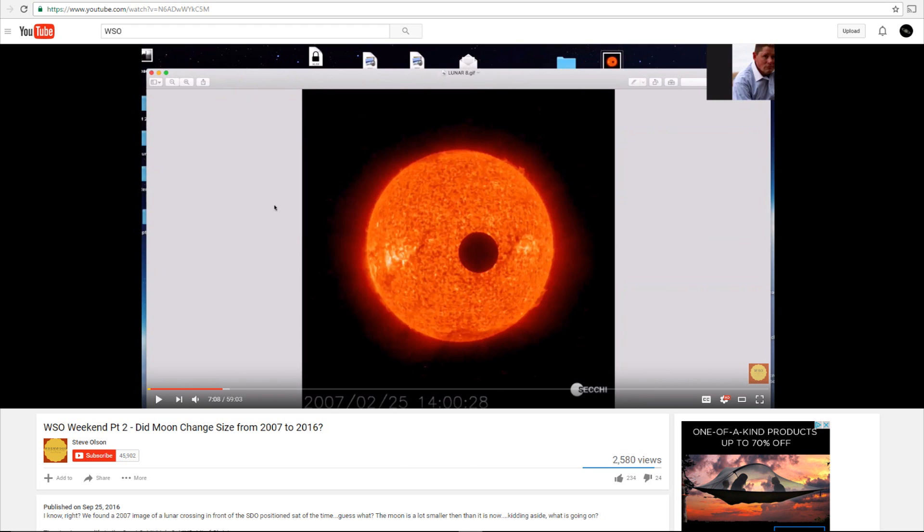In it, he claims that the Moon was much smaller from the perspective of SDO back in 2007. That's right, I said 2007. Now, if you're familiar with the various solar observatories, you can probably already see what's wrong with that statement, as well as something else that's wrong with this picture. But we'll get to that in a minute. First, let's see what WSO says in their latest video.